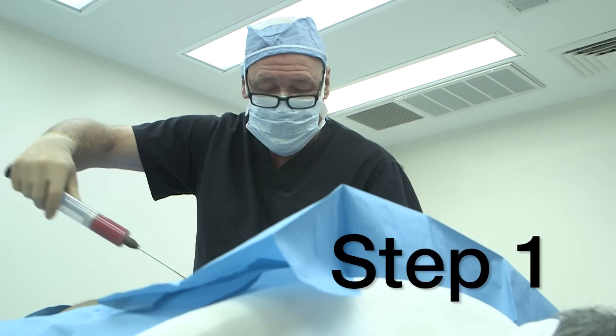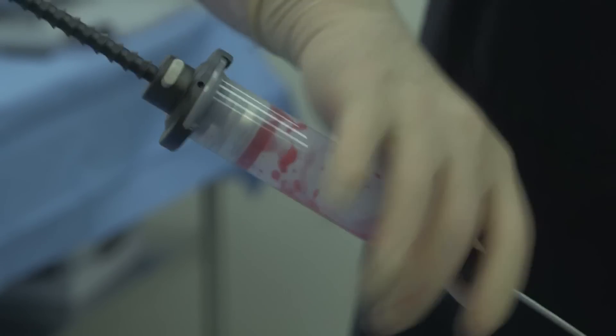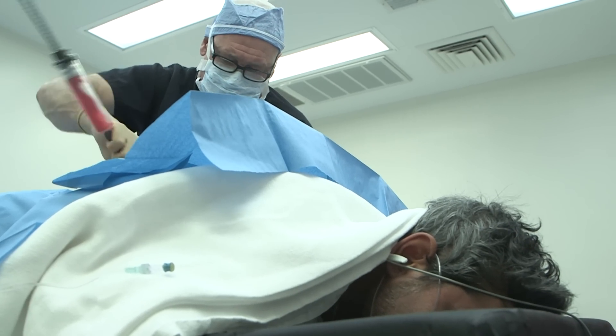Step 1: He takes the fat tissue out of my back and/or buttocks through liposuction.